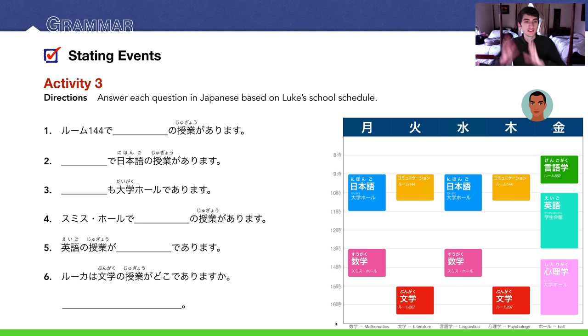Number 2: 大学ホールで日本語の授業があります — Luke has Japanese class at the university hall on Mondays and Wednesdays. Number 3 uses も (also): 心理学の授業も大学ホールであります — he also has psychology at the university hall.